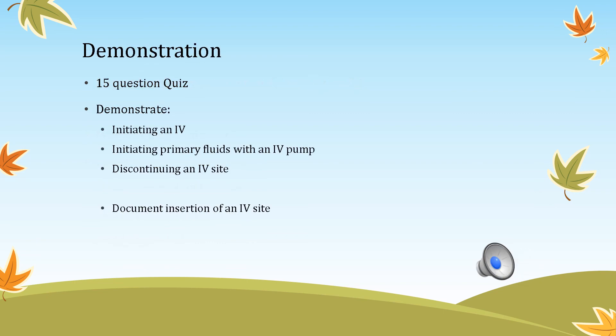We've made it to the end of the skills presentation. You'll have a 15-question quiz covering all the textbook pages and these slides. You will also need to know how to calculate drops per minute and mL per hour — mL per hour only when using an electronic infusion device. For your check-off, you'll initiate primary fluids with an IV pump and discontinue an IV site. Bring a calculator because you'll need to do math. If you have any questions, stop by my office or email me at abutler@hlg.edu. Have a great semester!